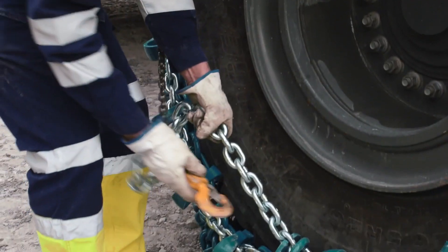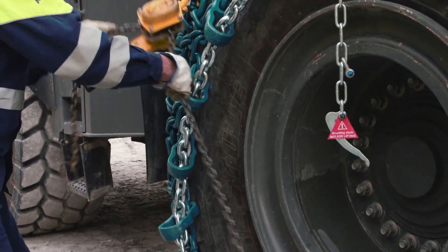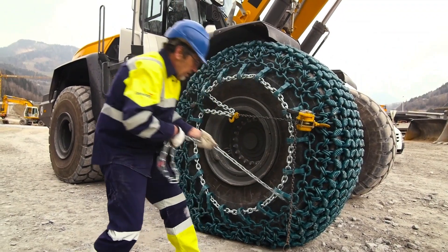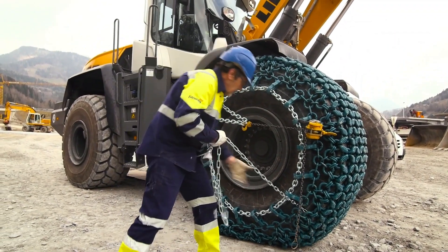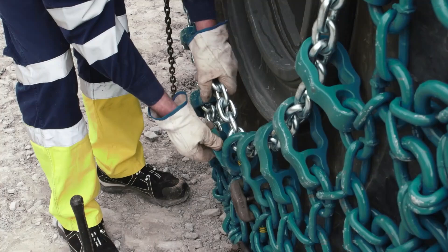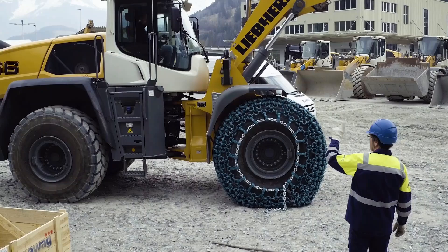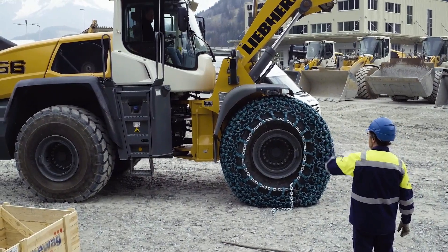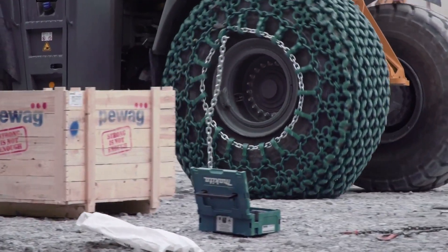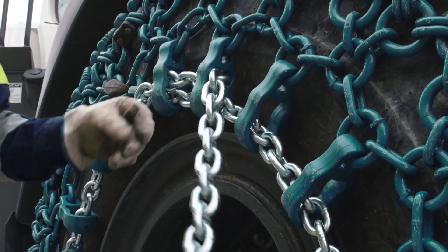Tire chains also provide crucial traction, especially in slippery conditions like mud, snow, or ice — especially important for vehicles operating on slopes or uneven terrain, where a loss of traction could have disastrous consequences. And let's not forget about tire longevity. Those massive construction tires can cost thousands of dollars each. Tire chains act like a suit of armor, protecting those precious tires from punctures, cuts, and premature wear and tear. PWAG chains are built to withstand the harshest conditions, made from high-grade steel specially treated for maximum strength and durability.